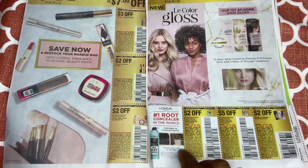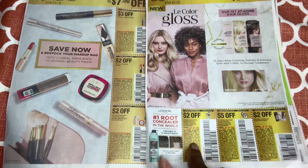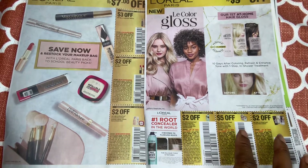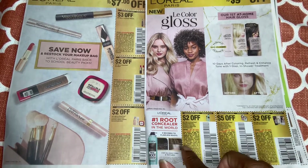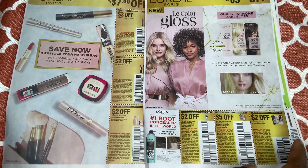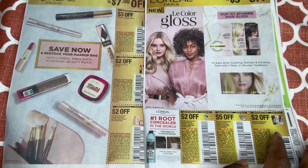We have the L'Oréal Paris Magic Root Cover-Up, Root Precision, any type of hair color — $2 off one. L'Oréal Preference and Excellence — $2 off one. We have a $5 off two, and then a $2 off one. So if you pick up one it's the $2 off one, and if you pick up two you have the $5 off two. And here we have the LA Color gloss product — I always see those on clearance.